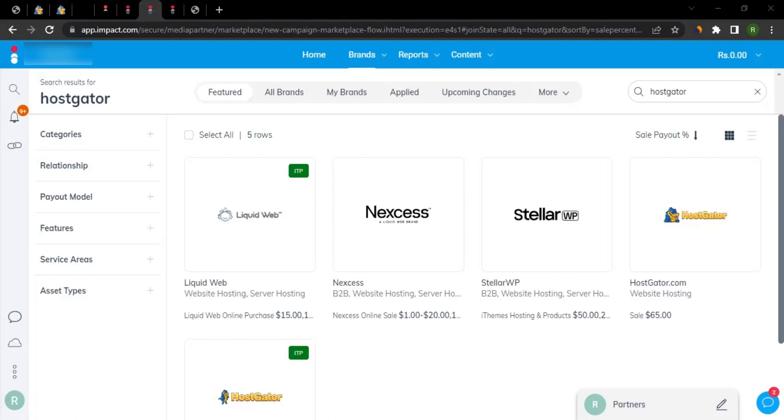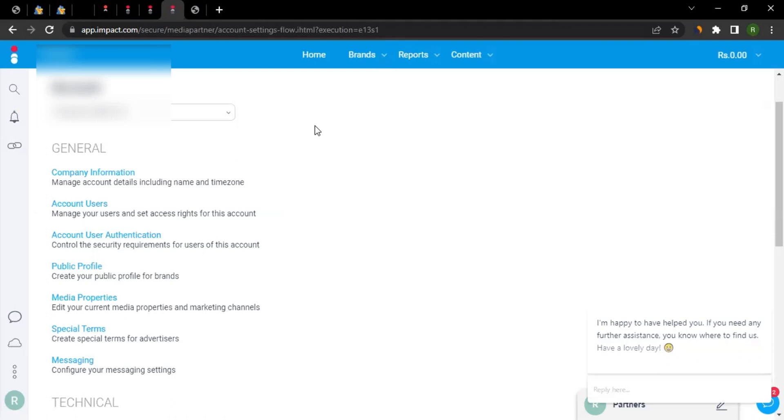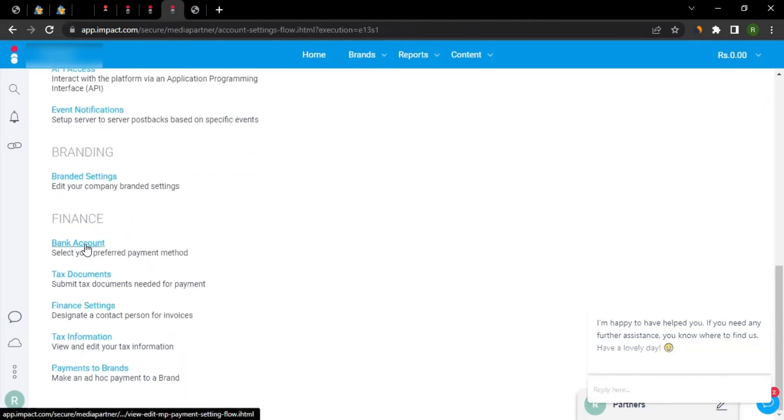Once you start generating commission, payment is handled through Impact. Click on the three-dot icon, go to Settings, and scroll down to the Bank Account section — that's where you update your banking information. The payment method available is direct deposit, so once you set that up, you'll receive commissions from HostGator or any brand on Impact.